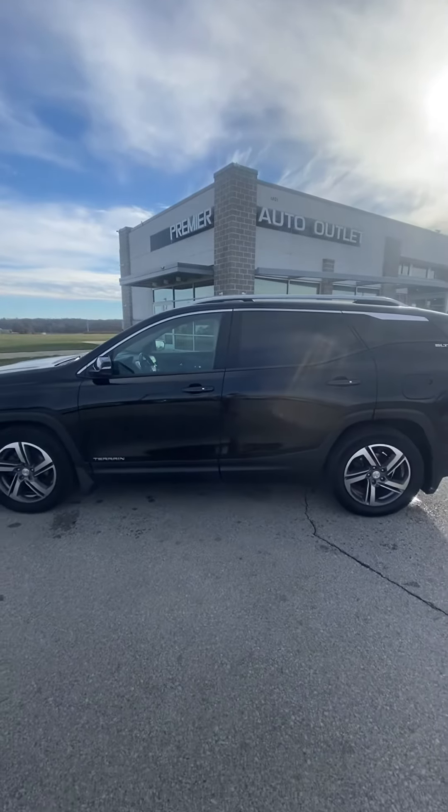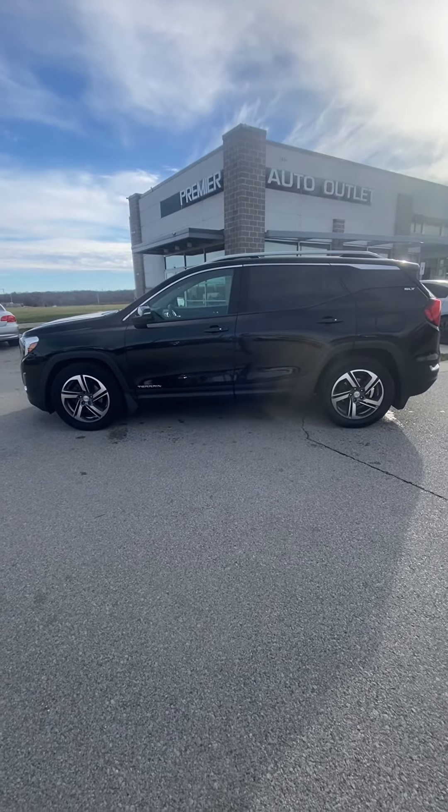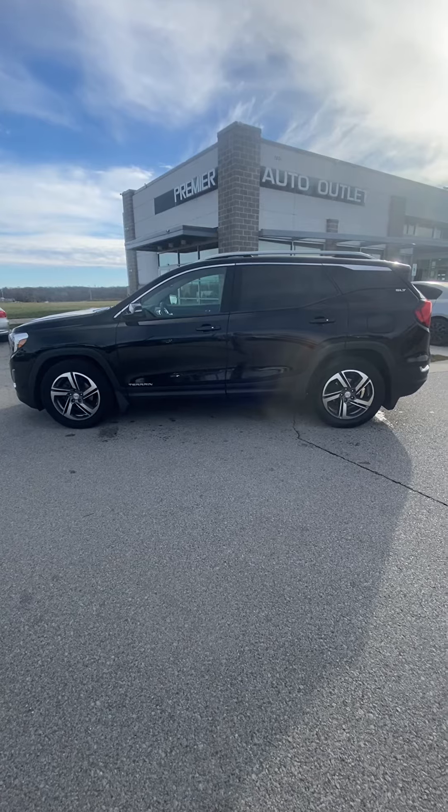So let me know what you think about it. Like I said, this is Scott over at Premier Auto Outlet. You know my number — 913-940-8801. I just look forward to taking care of you guys again.